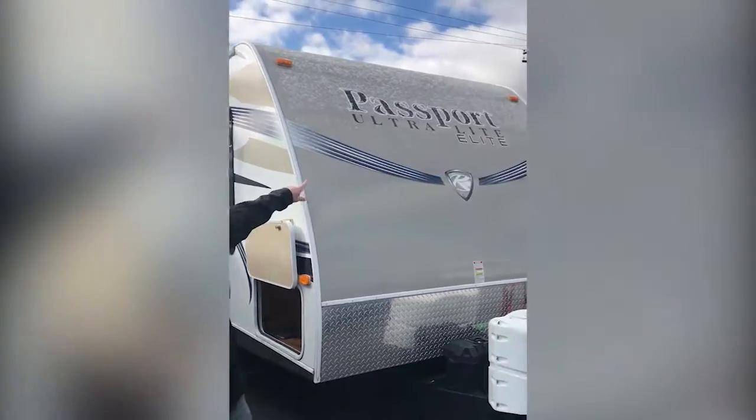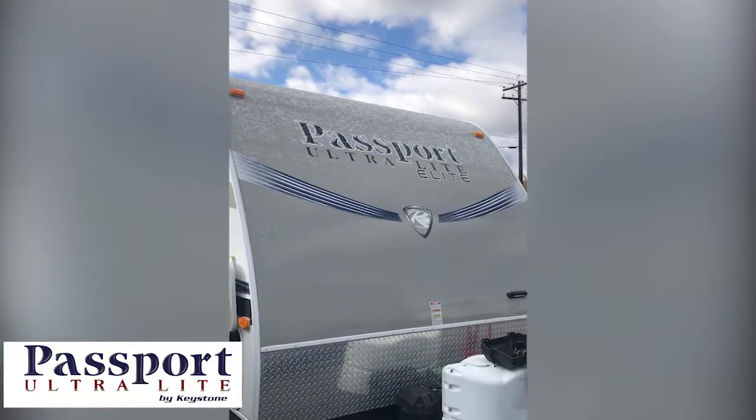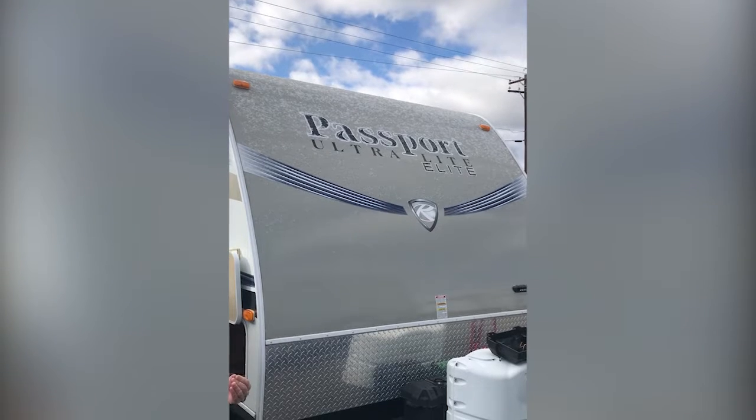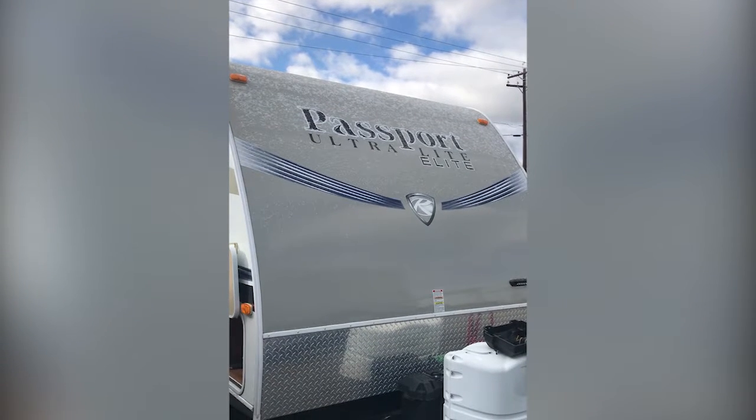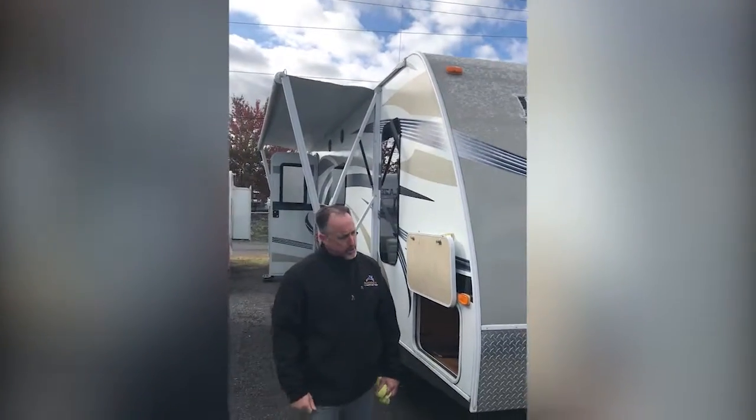Good morning, my name is David Howie and I work for Blue Dog RV right here in beautiful Bend, Oregon. What we have on display here this morning is a 2014 Passport Ultralight built by Keystone. It has a gross vehicle weight rating of 6,800 pounds, so any one of those half-tons you own out there will more than suffice to pull this coach.